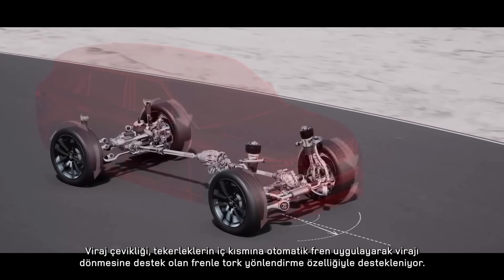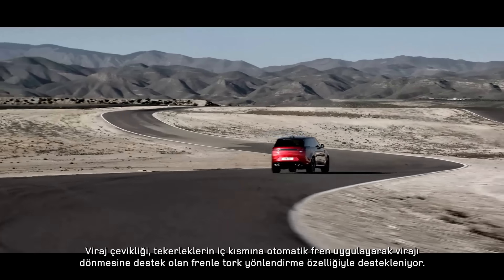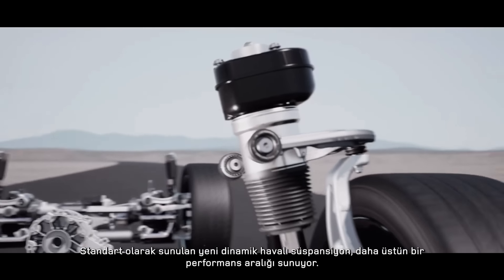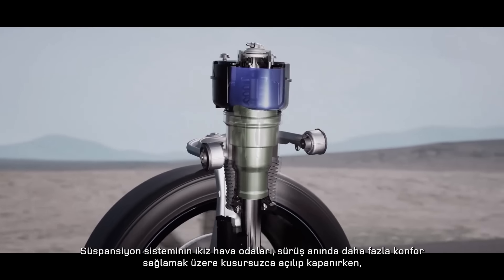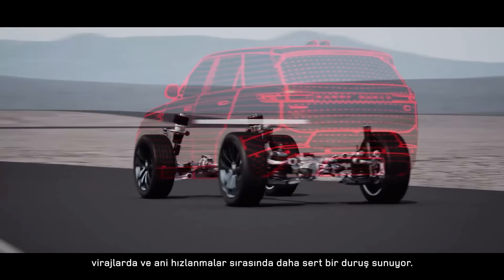Cornering agility is supported by torque vectoring by braking, which automatically brakes inside wheels into a corner, assisting turn-in. New dynamic air suspension is standard and delivers a greater performance bandwidth. Twin air chambers in the suspension seamlessly open and close to allow more comfort in relaxed driving, but a greater firmness to manage pitch and roll in faster cornering and under hard acceleration.